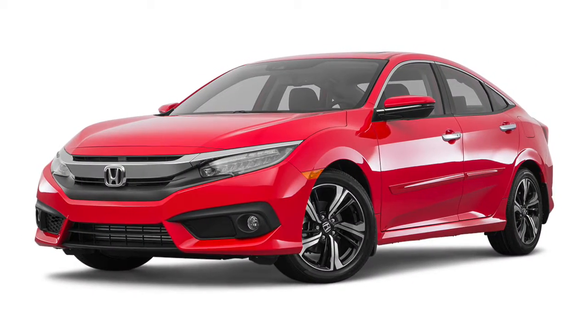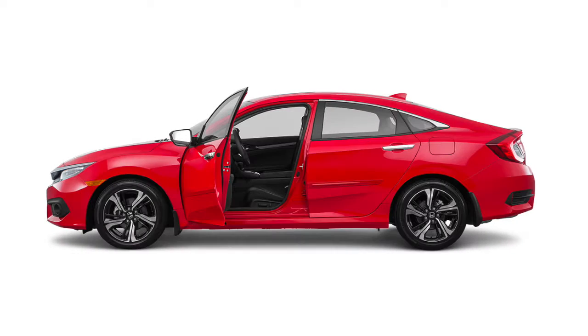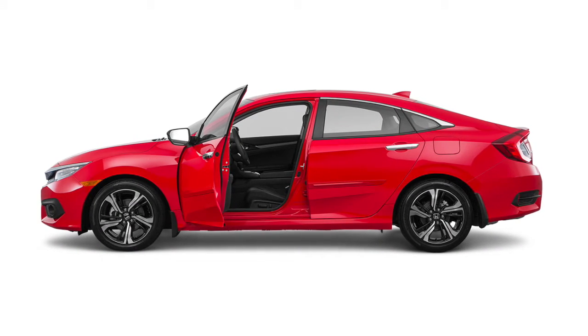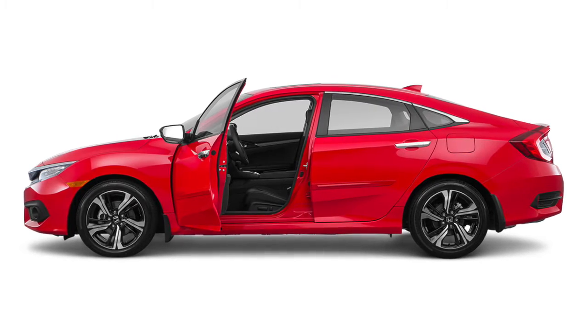The 2016 Honda Civic keeps you in control with standard voice recognition technology, so you can access select information, audio, music, and phone features, all while staying focused on the road for safer driving.